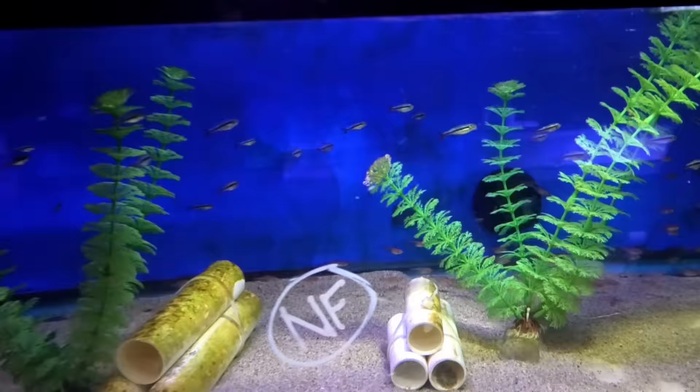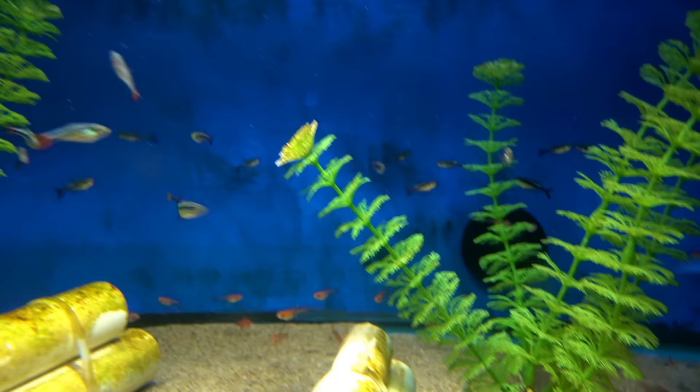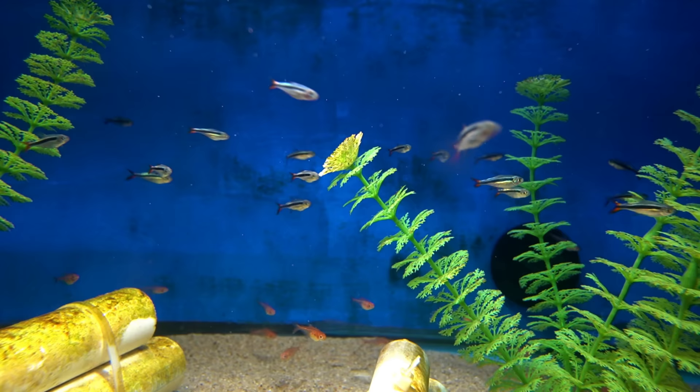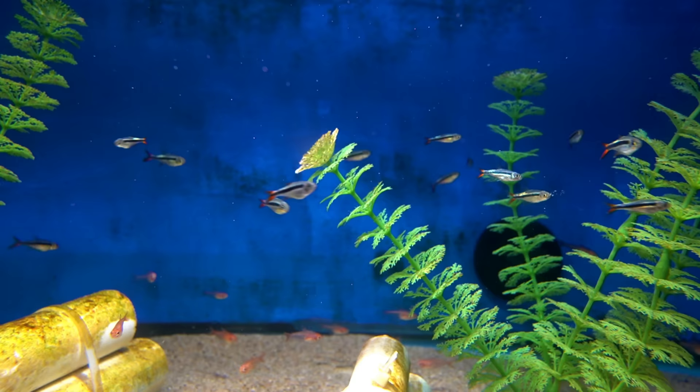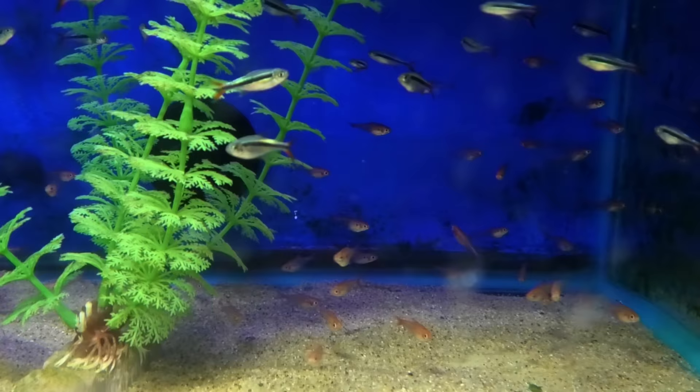Now these guys — the red fin penguin tetras — are absolutely beautiful. Do you know anything about these? I've never seen them before. This is the first time we've gotten them in. I know they're already a fan favorite for the fish room, so we're going to be trying to get them more regularly. I believe they're South American. And then the red crystal tetra in the back, which I think is a good alternative for ember tetras.